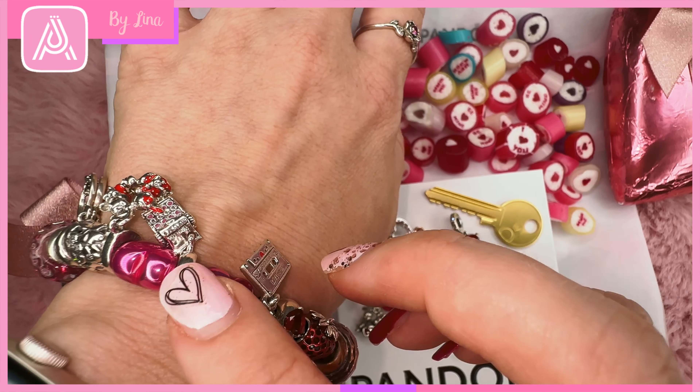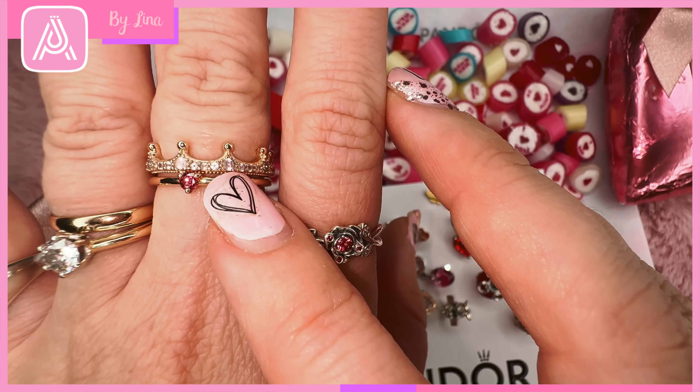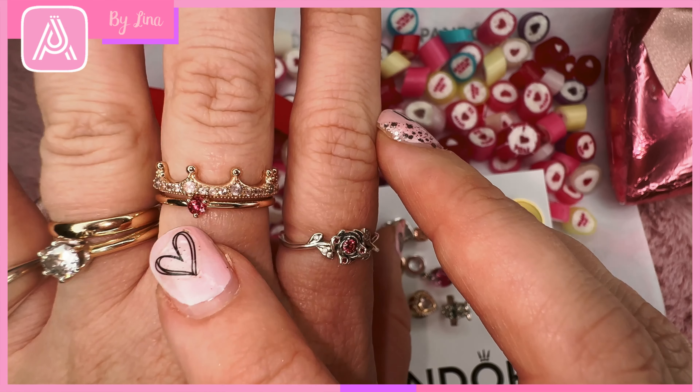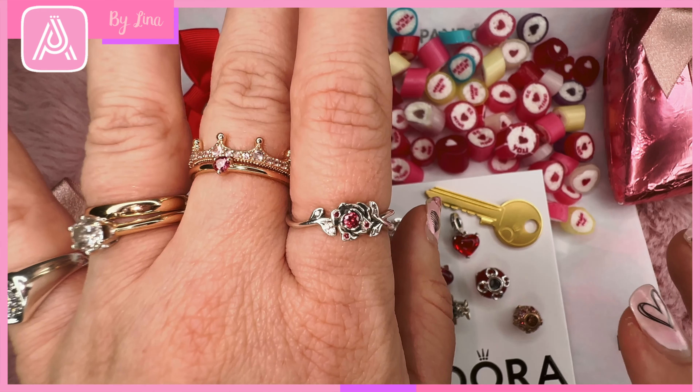I've got some light pinks, some more fuchsia kind of colours, and then the reds too. I thought this goes really nicely with the light pinks and the fuchsia colours, so that's one I'll definitely be wearing this Valentine's Day on Tuesday.